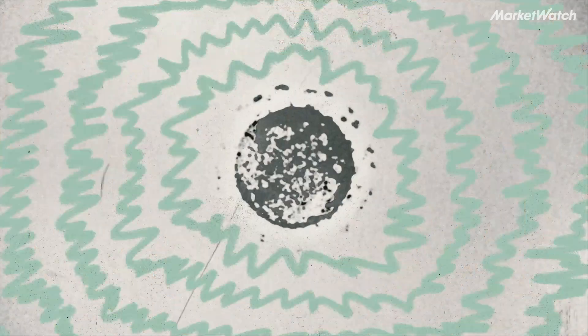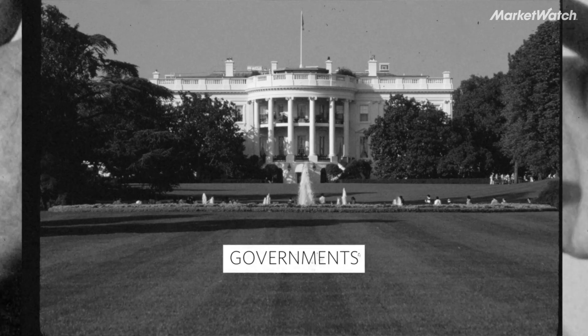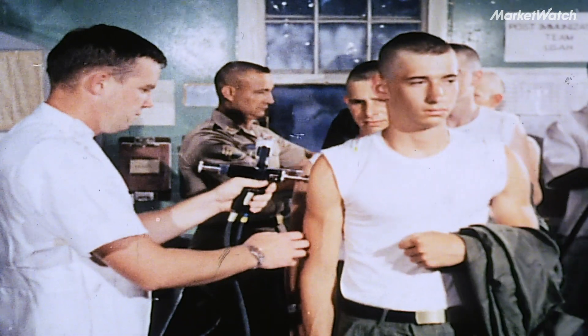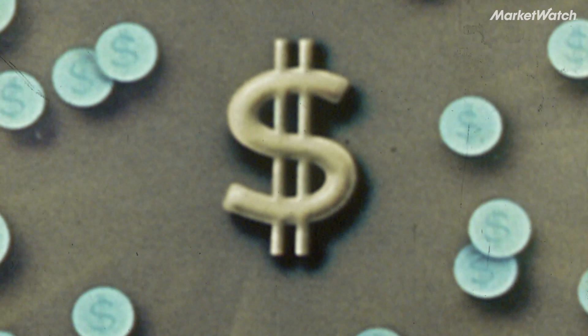The COVID-19 pandemic has generated tremendous interest in vaccine development. Governments, philanthropic organizations, and drug companies collectively have devoted billions of dollars toward finding a vaccine. Until one or more candidates actually hit the market, those expenses will only grow.